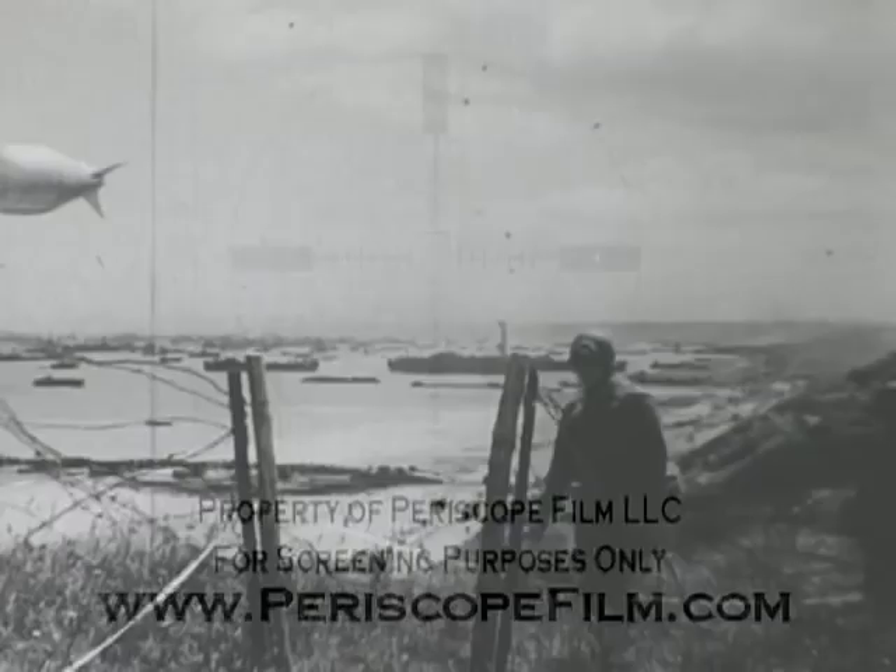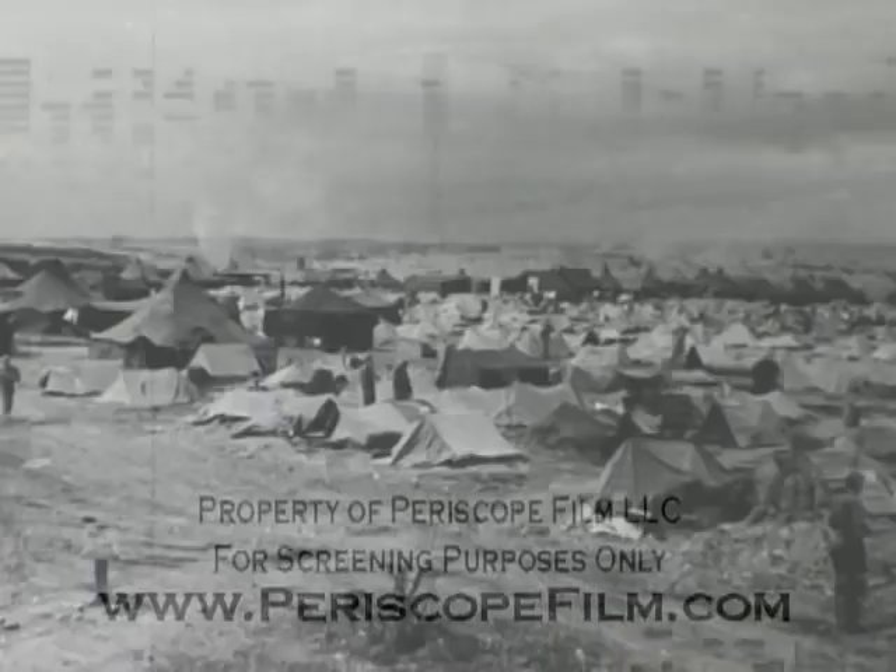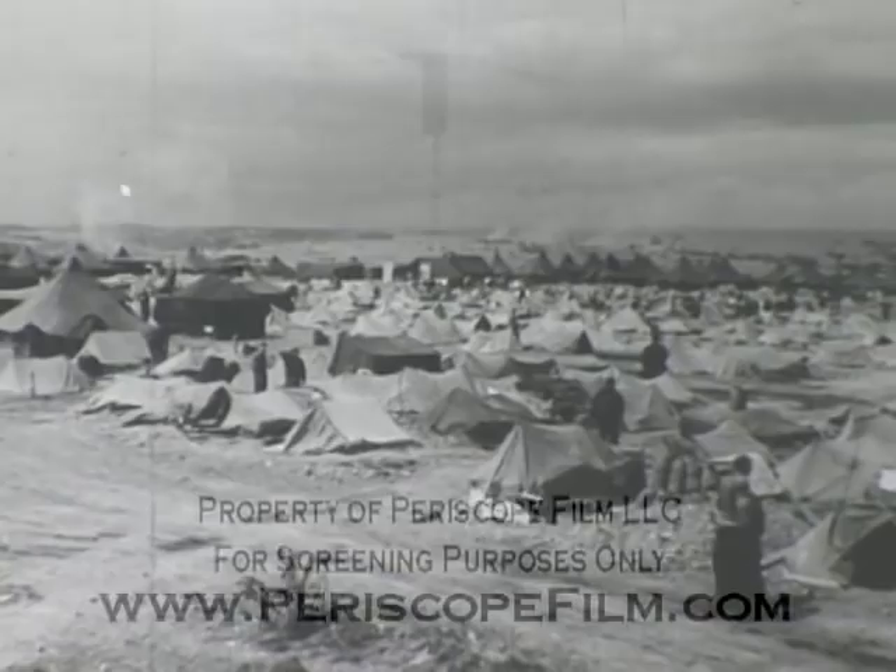On shore at Omaha, the Seabees established and operated the Navy camp. Reinforced foxholes were standard quarters, and mines were a persistent problem and an ever-present danger. Frequent night air raids made the protection provided by the foxholes welcome, even though they provided little or none of the comforts of home.